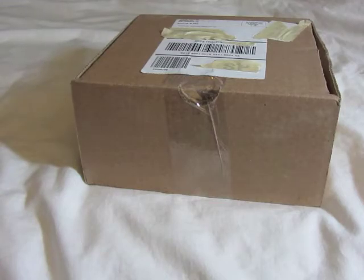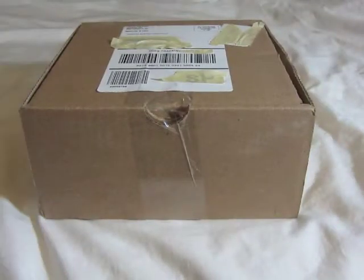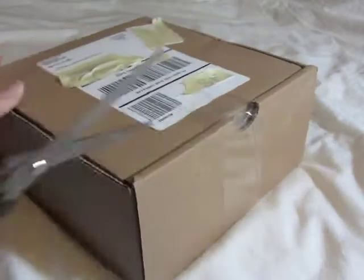Hey guys, it's AJ Seller and I just got a package from American Girl, as you can see. They recently had a big sale, so I had to get a few items. I'm just going to start opening it up.